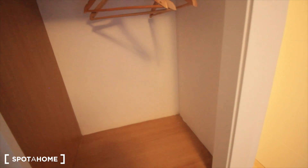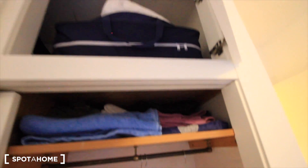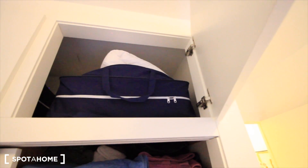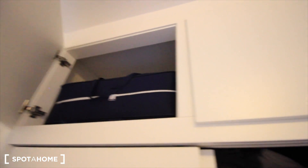And here we have the closet, space here, some drawers there, space for towels, and you can also open here and here as well.